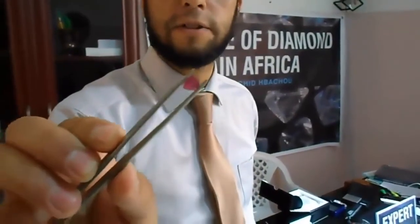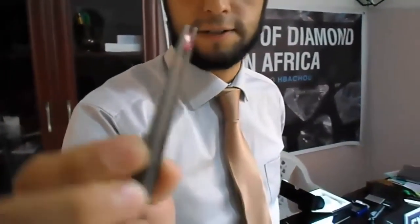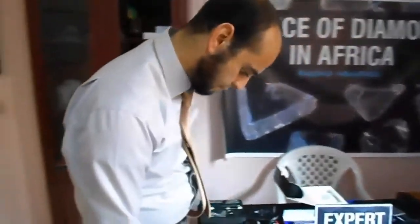This is a natural ruby from Thailand. This stone is about 2,000 dollars. Of course, it's heated. It's maybe one carat and some points. The same stone, not heated, a non-treated ruby can be 5,000 dollars. You can see this gemstone is very clear, very beautiful, very nice.